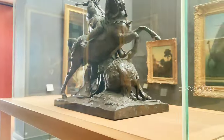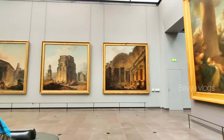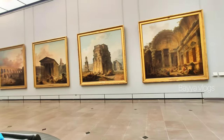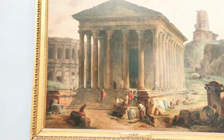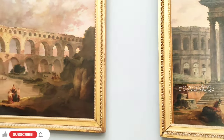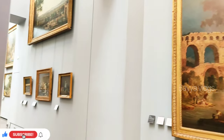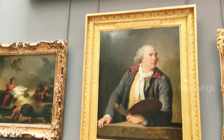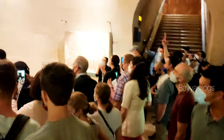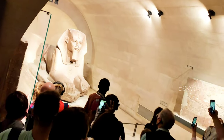We also have world famous paintings, including the Mona Lisa. We have a lot of famous paintings here. This is the Great Sphinx of Tanis — Tanis Amundra — a statue from the 26th century BC.